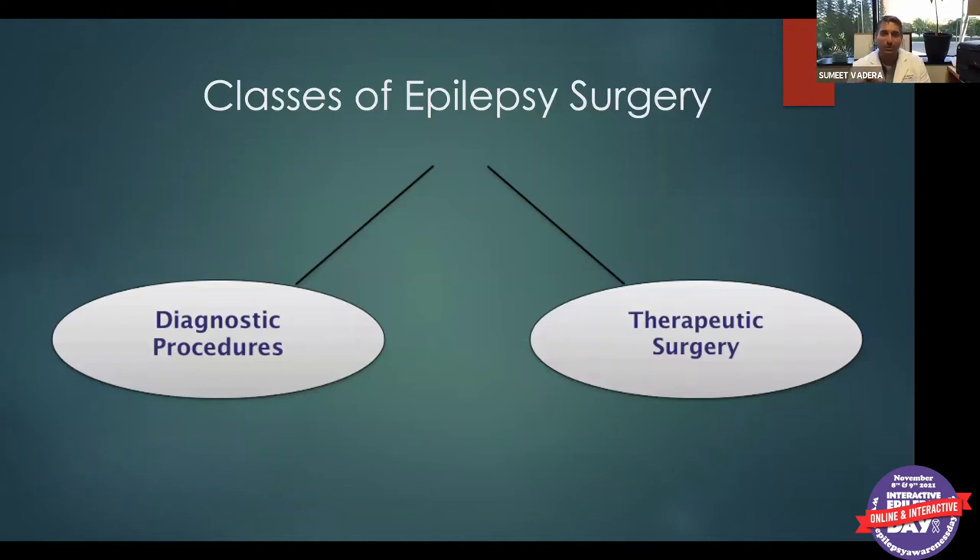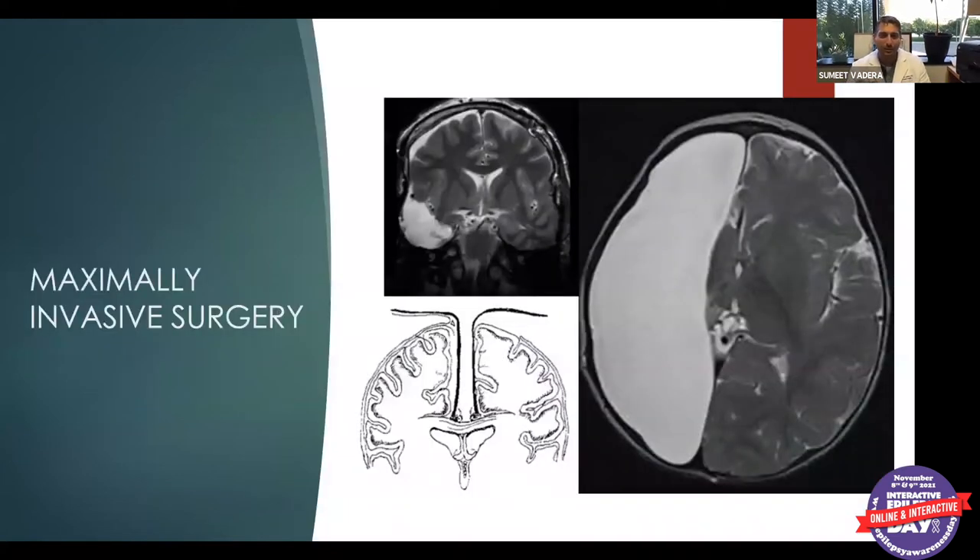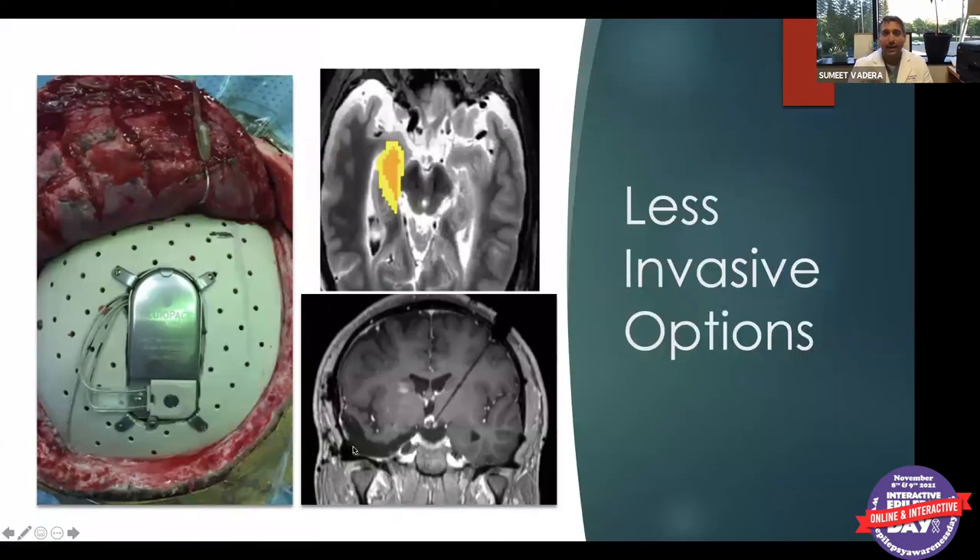Now for therapeutic surgeries — these are what I call maximally invasive surgeries. A temporal lobectomy is done fairly commonly for seizures from the temporal lobe. A hemispherectomy involves removing half of an abnormal brain causing seizures. We also do corpus callosotomy, separating the two brain hemispheres. On the minimally invasive side, we'll cover Neuropace, focused ultrasound, and laser ablation — where epilepsy surgery and neurosurgery are moving toward.